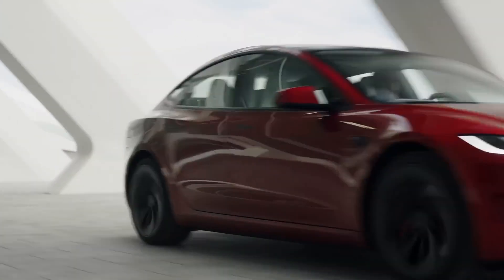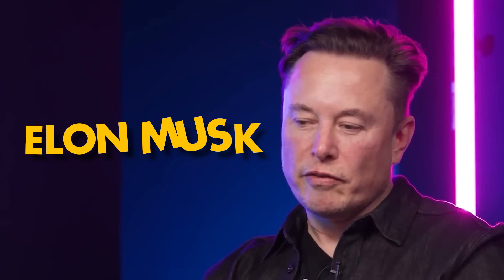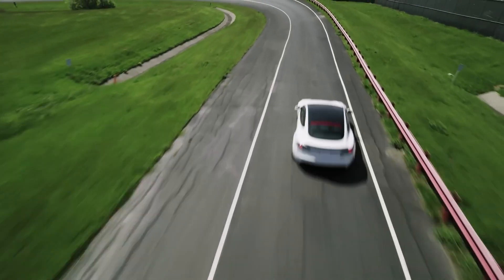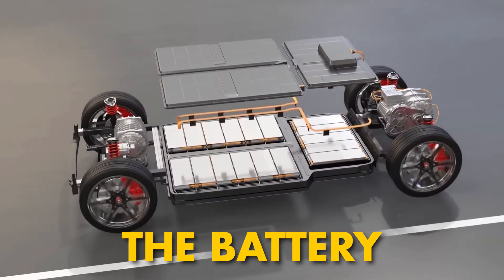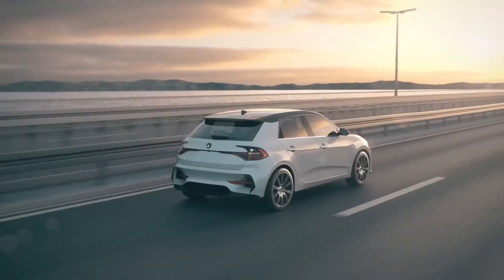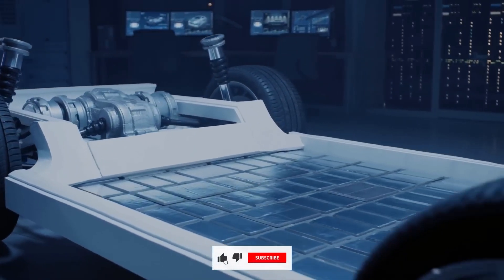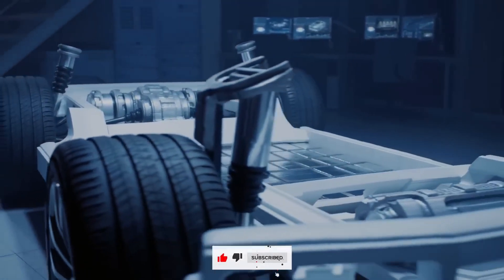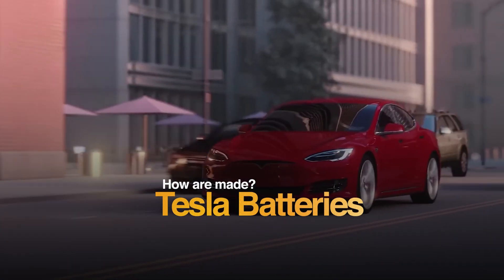Fossil fuels are slowly going out of style in the electric vehicle revolution. Tesla is leading the charge thanks to tech visionary Elon Musk. But what's powering these silent speed demons? The battery — the very heart of every EV. Critics might ask: aren't EVs just a resource drain in disguise? Let's talk about how a Tesla battery is made and whether it's the key to a greener future.